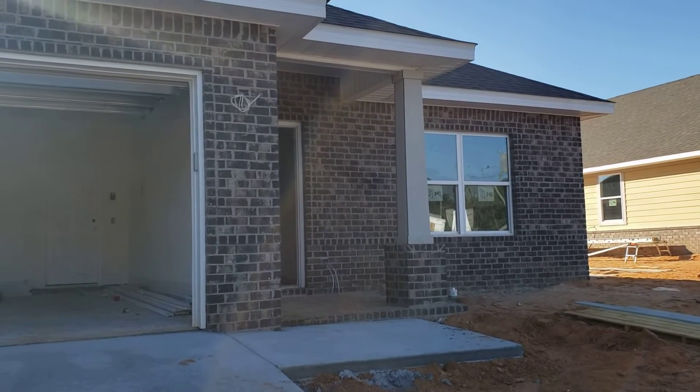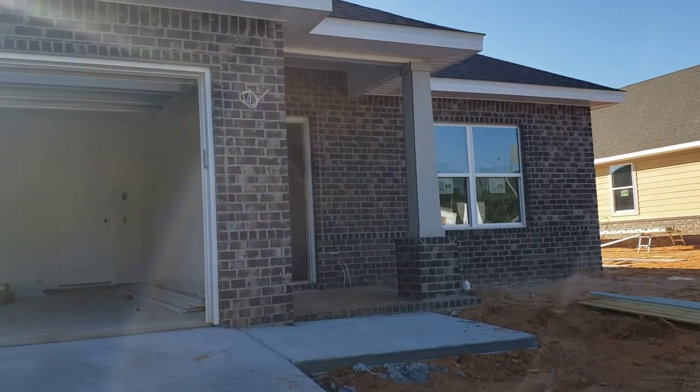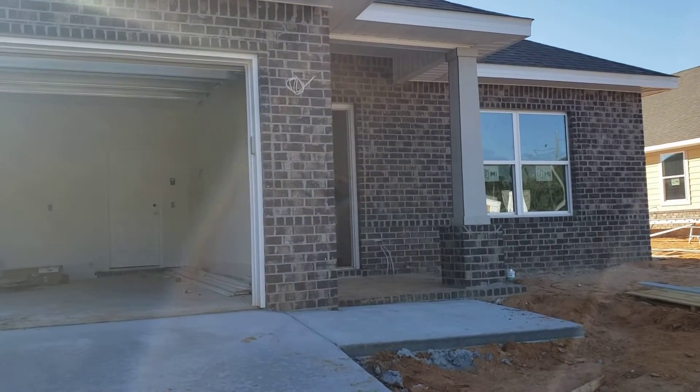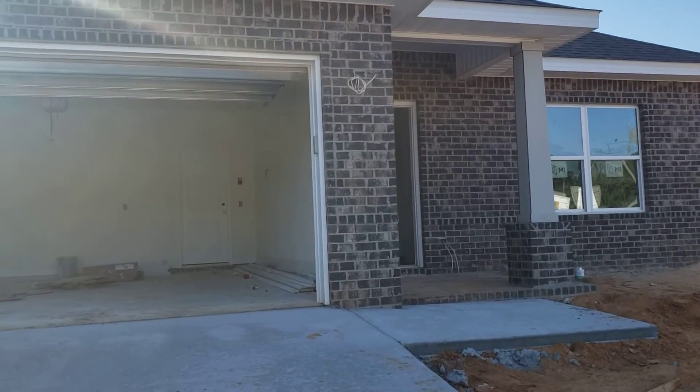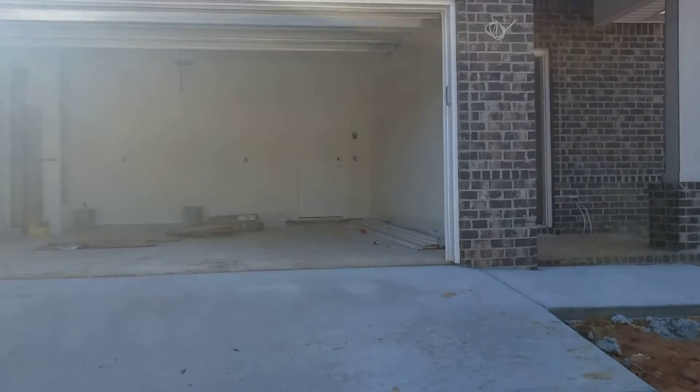Hello, this is Claudia McGilkey with EXP Realty. I'm out here at Southern Palms out in Pace. This is an 1825 square foot three-bedroom, two-bath. You can get it on a quarter of an acre. It's all brick. Let's go take a look at it.